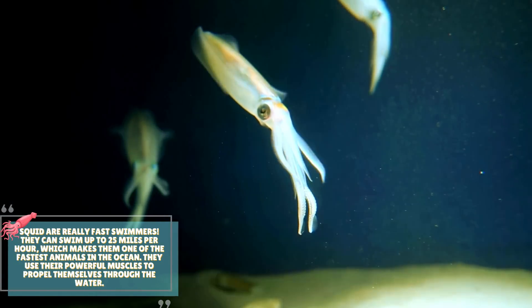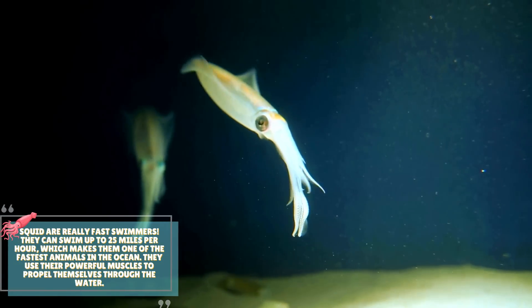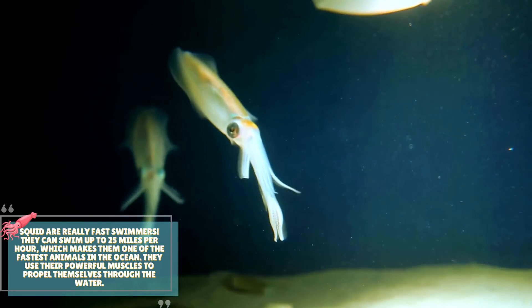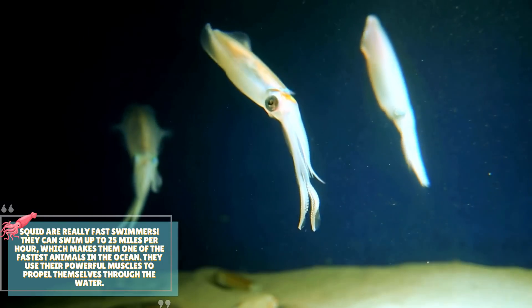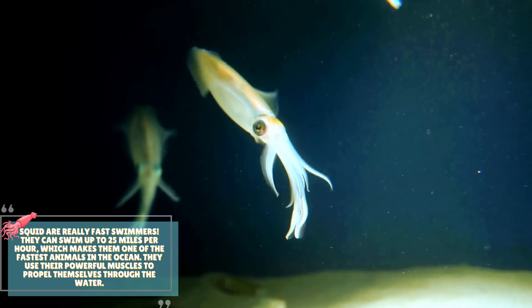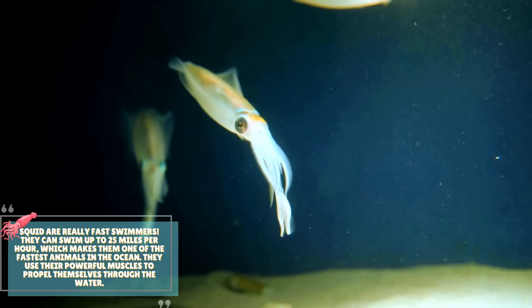Squid are really fast swimmers. They can swim up to 25 miles per hour, which makes them one of the fastest animals in the ocean. They use their powerful muscles to propel themselves through the water.